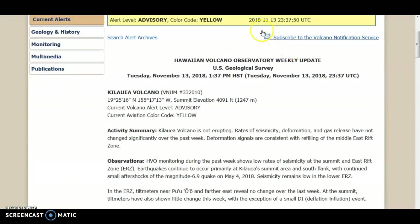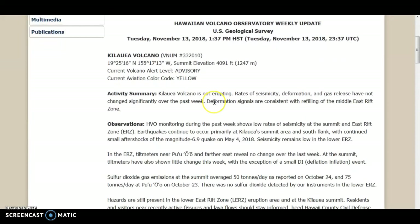Going quickly over to the USGS site for Kilauea — we're still at yellow advisory. It's saying it's not eruptive, seismicity, deformation, and gases have not changed significantly over the past week. It's been very quiet. Thank you.